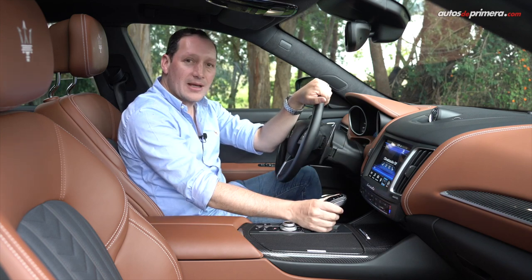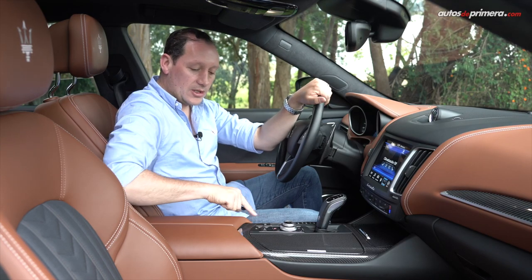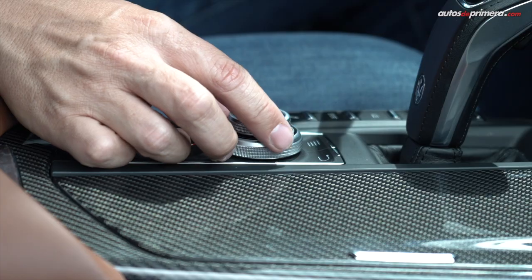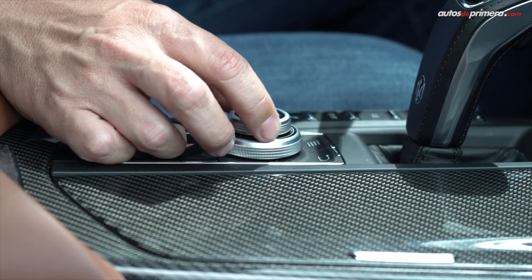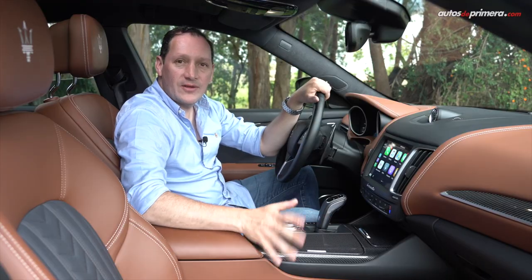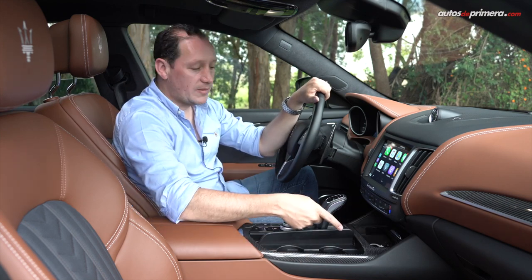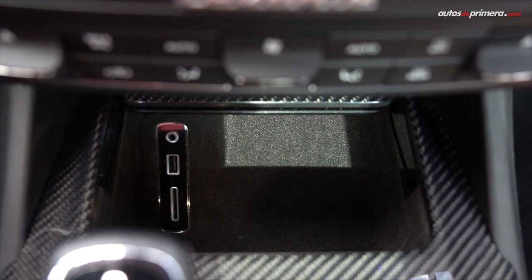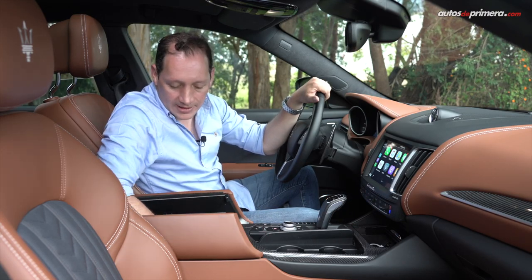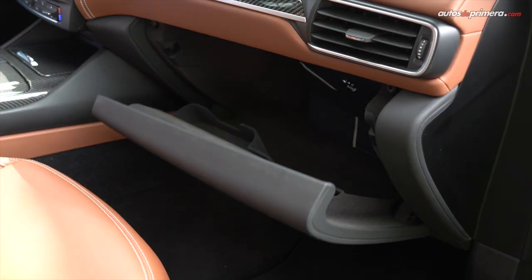La palanca de cambios es muy elegante. De este lado están los modos de manejo, el freno de parqueo electrónico, el selector para subir y bajar la suspensión, y un selector para manejar la pantalla central. Los acabados de fibra de carbono de la consola central son muy llamativos. Hay dos espacios para botellas, un espacio para el celular con puerto USB y puerto SD. La guantera central es refrigerada y tiene muy buen espacio, y en la otra guantera hay dos puertos de carga USB.